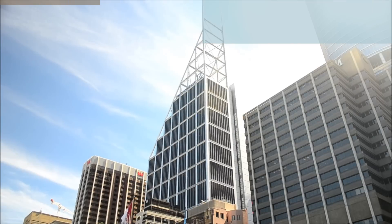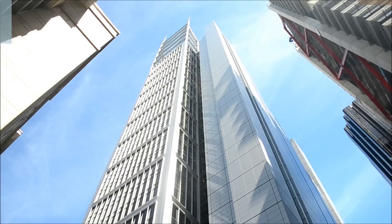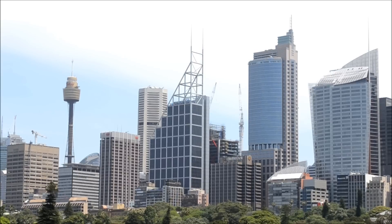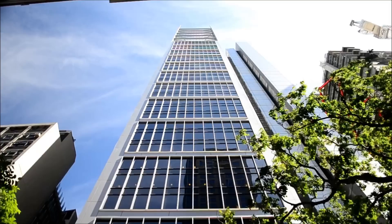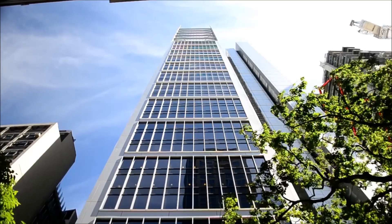Deutsche Bank Place, with its iconic goalpost spires, was completed in 2005 at a cost of 450 million dollars and contains 39 floors. It stands at a height of 525 feet, with its spires reaching 787 feet, and contains an atrium that stretches all the way to the top of the building.